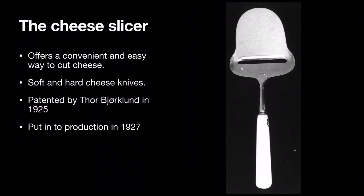The cheese slicer offers an easy and convenient way to cut cheese into slices. There are two types of cheese slicers: one for cutting hard cheese and one for cutting soft cheese. The cheese slicer was patented by Thorbjørn Bjørklund in 1925 and was later put into production in 1927. One day when he was trying to cut cheese he got annoyed that he couldn't cut it smoothly, and that is why he later invented the cheese slicer.